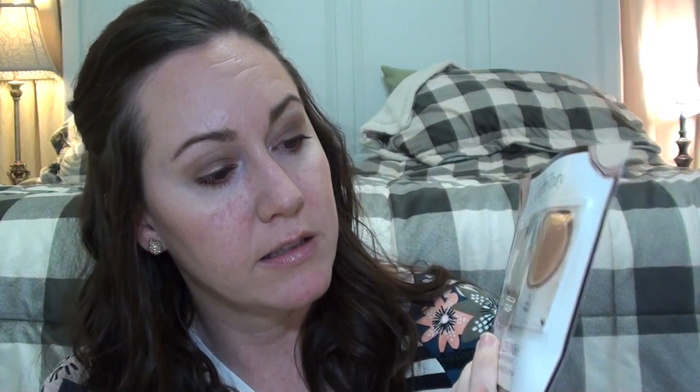The Derma E Hydrating Serum with Hyaluronic Acid — I felt just 'meh' about it, so I finished it off on my neck and chest. That's all I can say. Now for samples: I had three samples of the Charlotte Tilbury Airbrush Flawless Finish Powder in Fair, Medium, and Dark. I used Dark as a bronzer and it was lovely. Fair was great, Medium was okay, so I mixed them. Such a pretty, smooth finish — I loved it.